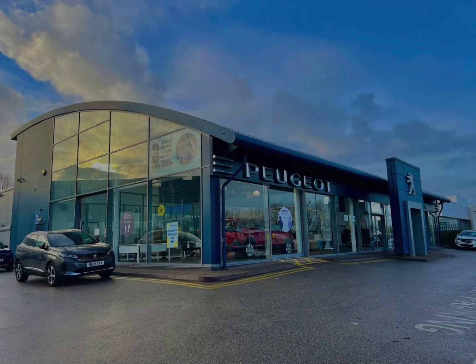Hello and welcome to Chester Peugeot. My name's Charlotte and today I'll be walking around this approved used Peugeot vehicle.